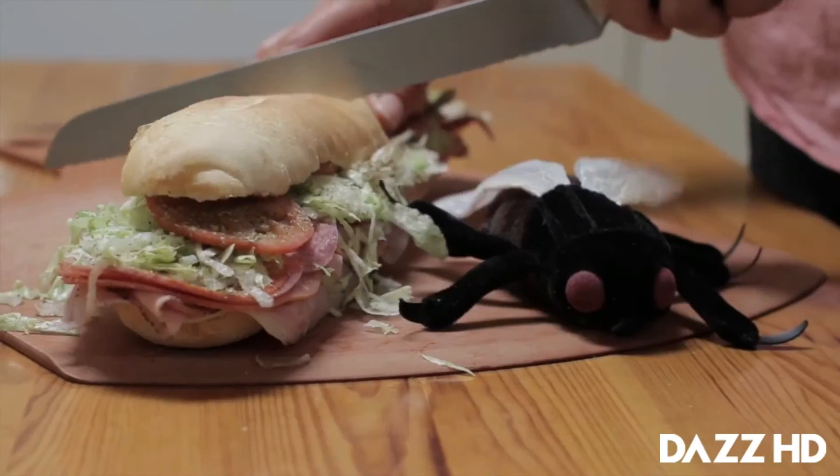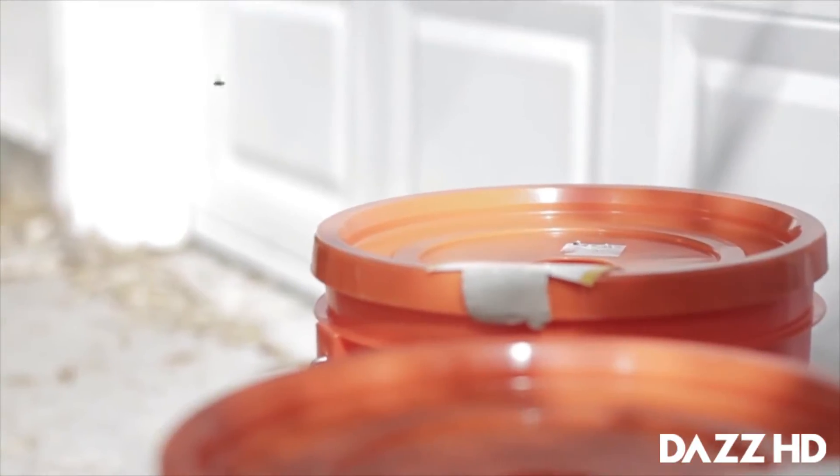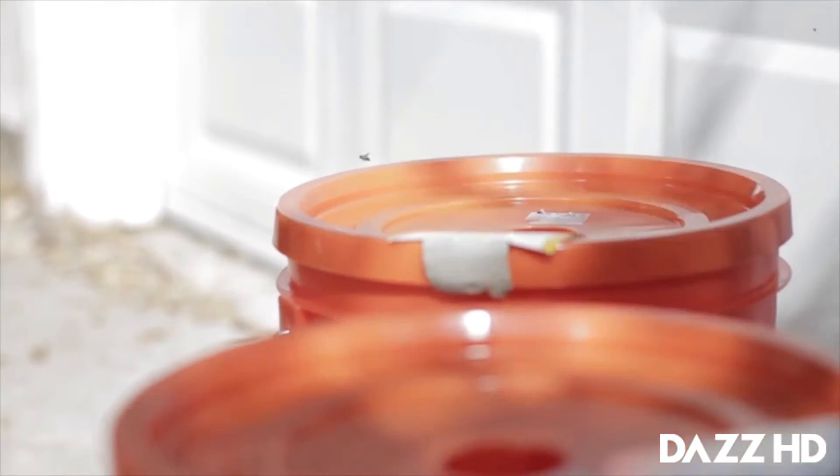Have you ever been bothered by a fly, or had one land on your sandwich? Having to throw food away ourselves is what inspired us to create something everyone can use to capture flies in and around their home. Flies carry fecal matter from your pet's waste or your neighbor's pet waste into your home and deposit it on food prep surfaces and food, where they excrete digestive enzymes and then slurp it up. The Garbage Can Fly Trap works because flies are naturally attracted to your garbage.